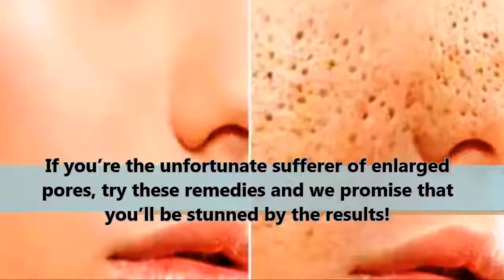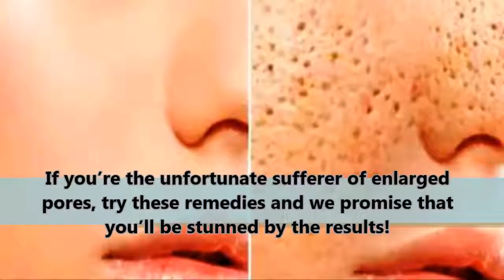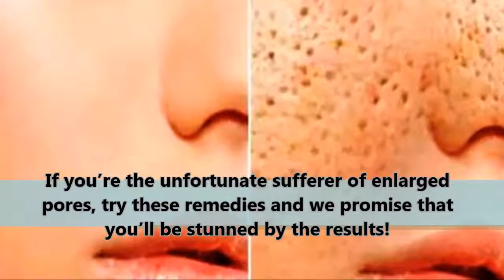If you're an unfortunate sufferer of enlarged pores, try these remedies and we promise that you'll be stunned by the results.